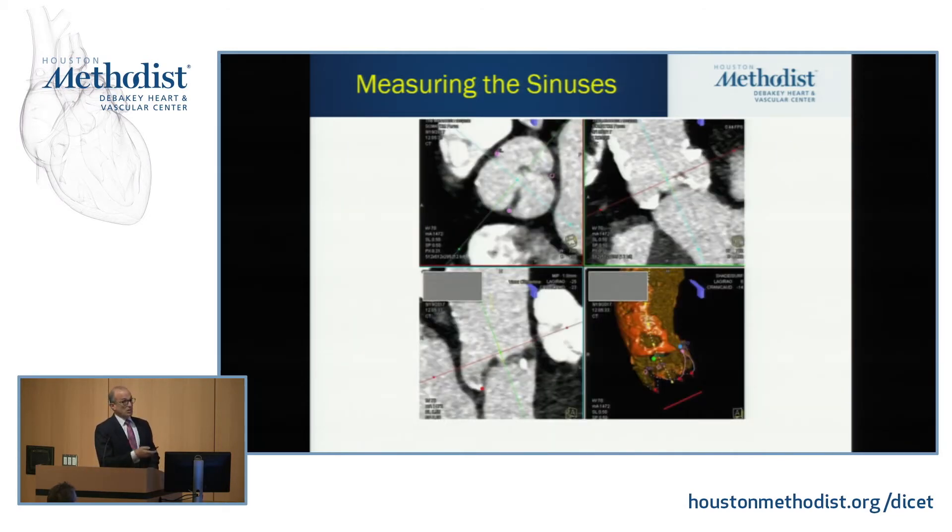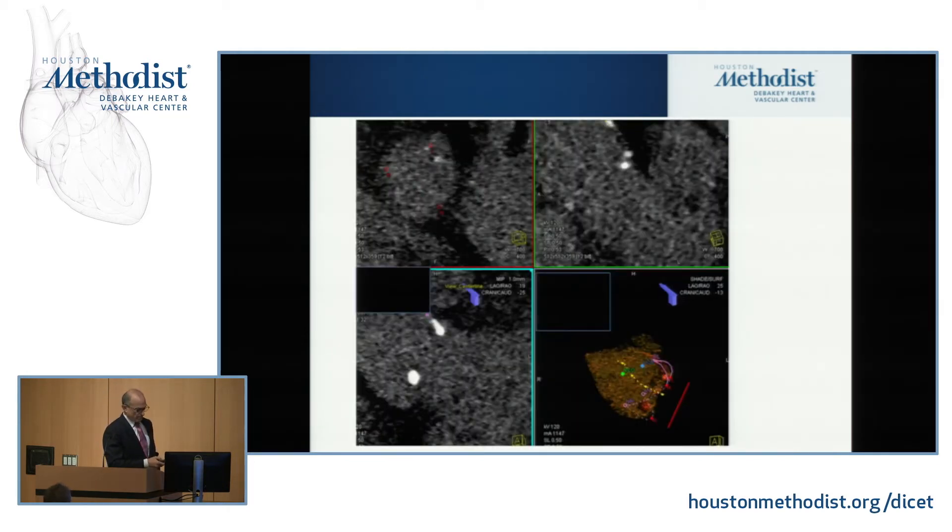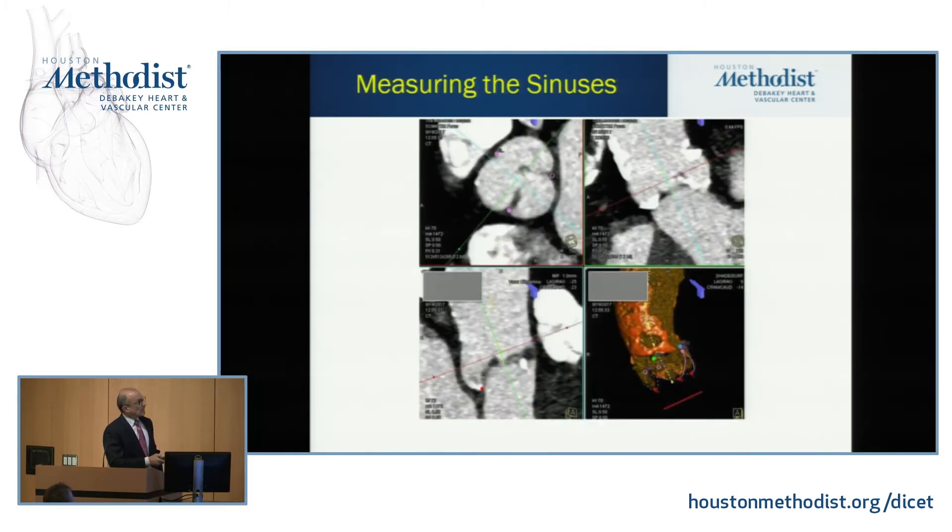We'll scroll up a few millimeters, cut through the sinuses of Valsalva again in the transverse plane, and measure each sinus. As Einstein said, there's a reason they make phone books — we don't memorize what'll fit where. There's a chart we hang on the wall. We look at the annular size, the sinus of Valsalva size, and see which valve is going to fit in there.